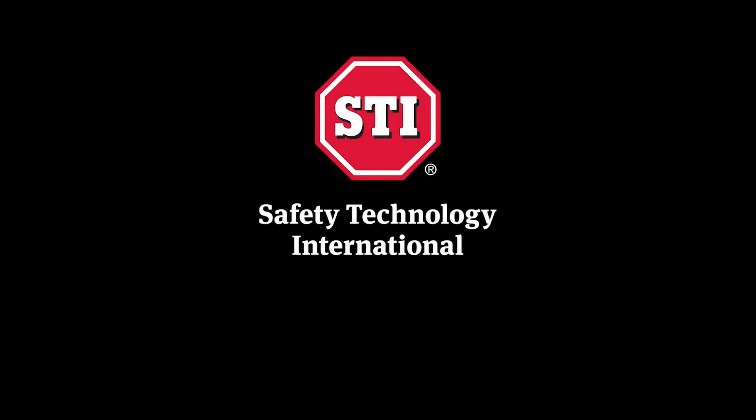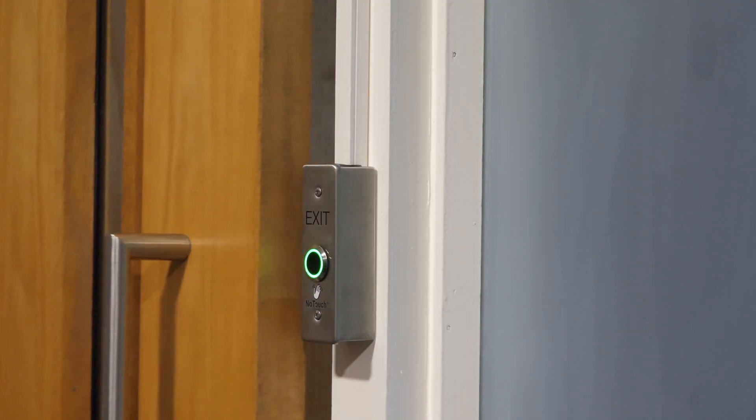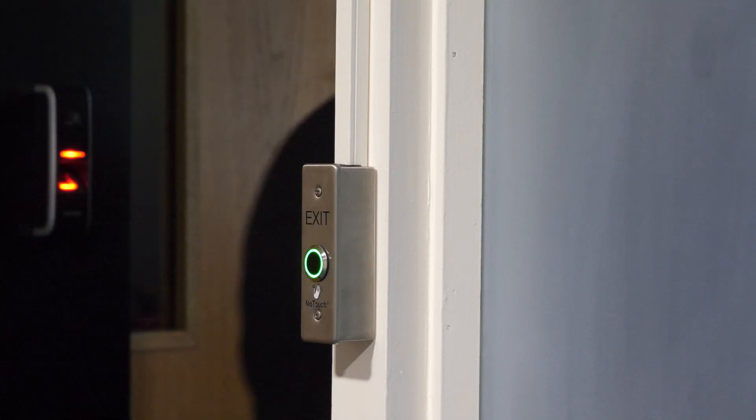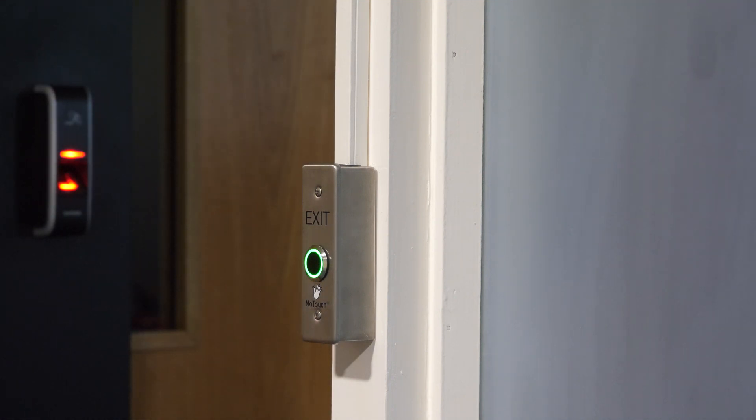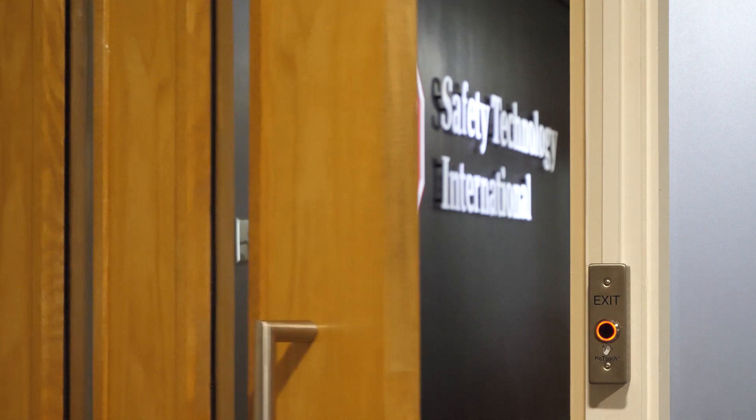Safety Technology International. Rely on STI. The no touch button offers a contactless solution for entries and exits, using infrared technology to detect motion up to 15cm away. It is available in a variety of sizes with cast aluminium or medical grade stainless steel faceplates.